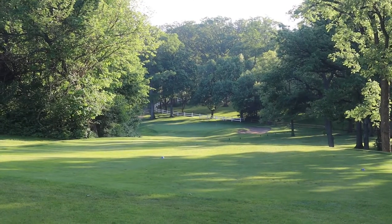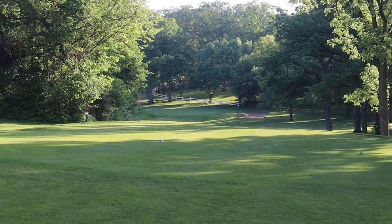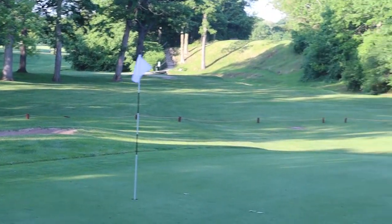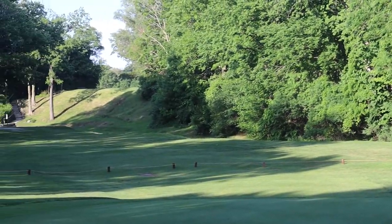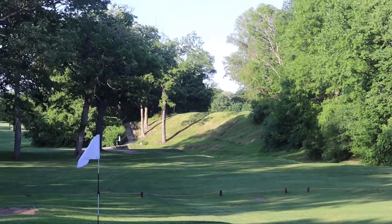The signature hole is number 12. It's a par 3 — you tee off a cliff and you hit it through a chute down between some bunkers, and you really need a precise shot. If you miss the green left or right, you definitely don't want to be short-sided on this hole.